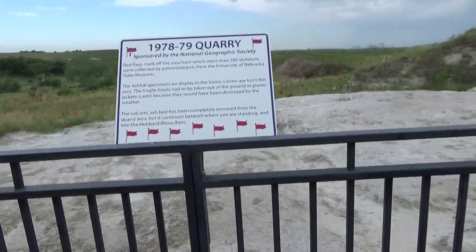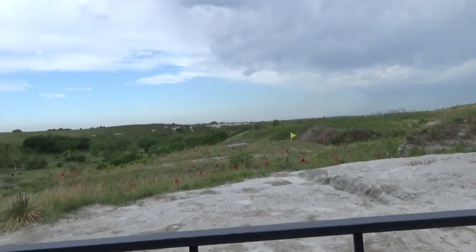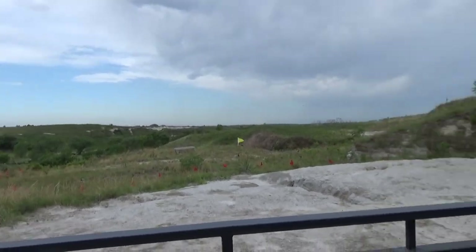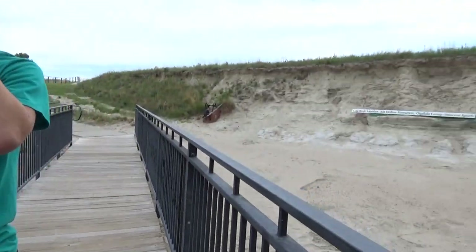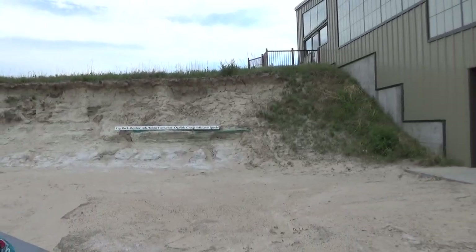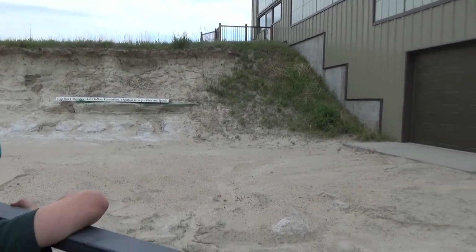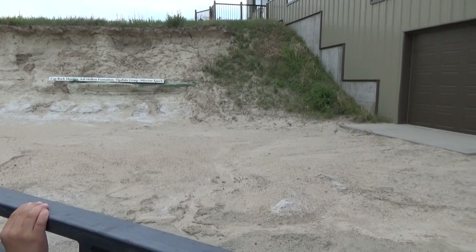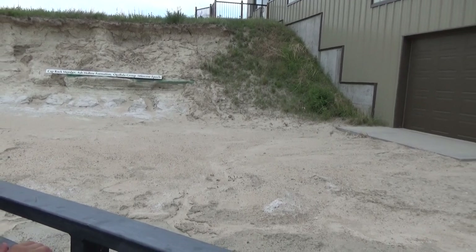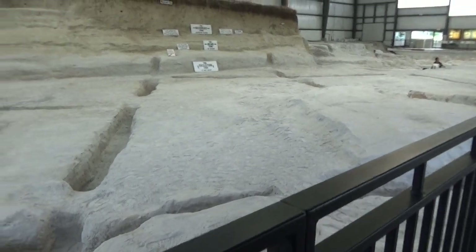One thing about geology: you have to be able to think in three dimensions. Right here we're standing on top of that ash bed, and if you look back at the embankment you can see the ash. The ash goes up a couple feet higher than what's next to us here, so part of the ash has been removed.